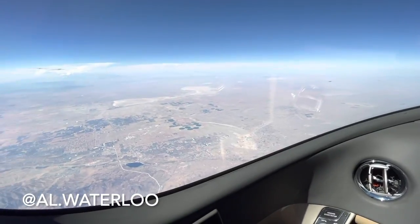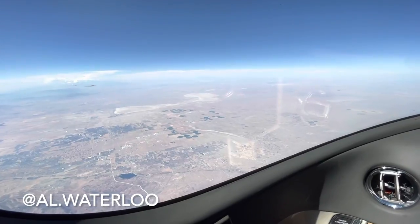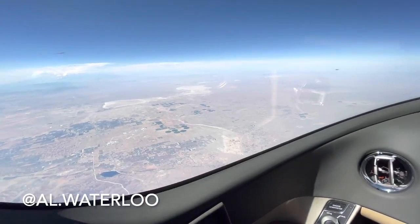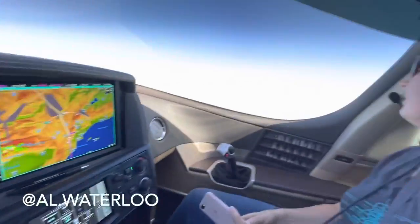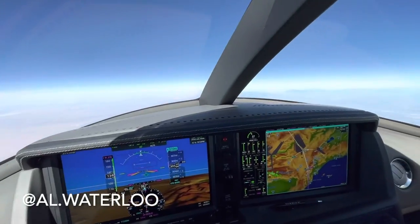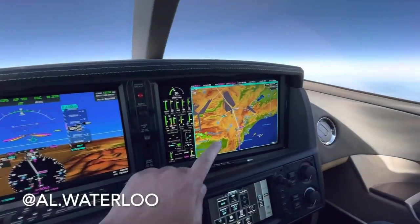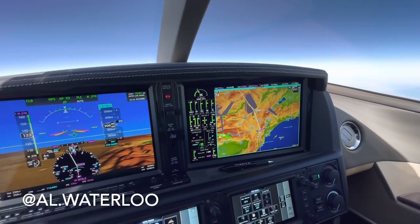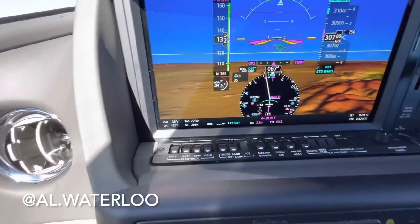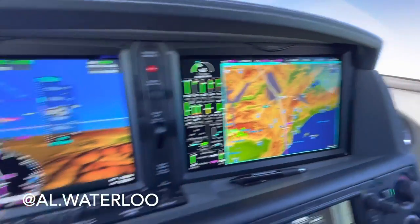That dry lake bed is Edwards Air Force Base, where they do a lot of military testing — it's actually a Space Shuttle alternate landing site where they've landed a few different times. There's also a U.S. Air Force manufacturing plant nearby. I've got my wife here with me. We're heading back to Chicago — it's about 3 o'clock in the afternoon and we should be home around 10 or 11 o'clock at night. We're going to stop at Denver for fuel. Right now it's 2 hours and 51 minutes before we land there, but we're still on a climb and we're going to accelerate almost 100 extra knots, so that time will come way down.